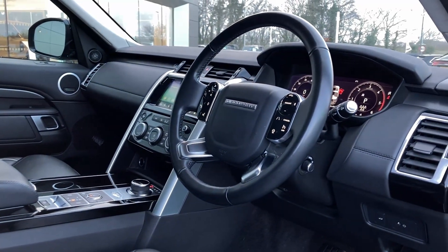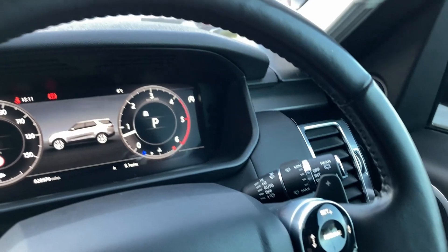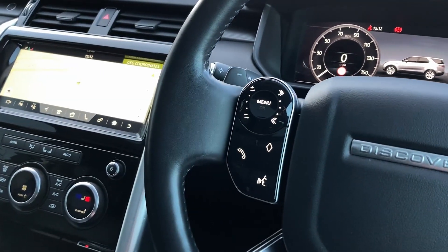As we turn now to the multifunction steering wheel we can see the adaptive cruise controls with the heated steering wheel button, the gear shift paddles, interactive driver display, and the hands-free and mobile controls.